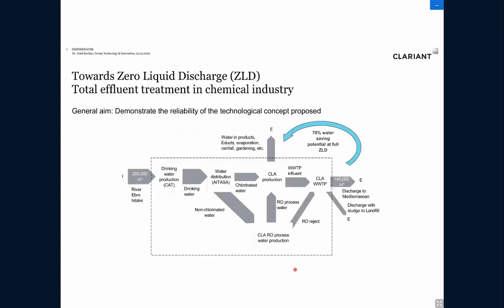This is the water management concept applied in Tarragona. Basically, on the site, we take water from the River Ebro. The water is pre-treated and distributed by local companies before being sent to Clariant and other adjacent companies operating on the site. Afterwards, the water is collected in the central wastewater treatment plant operated by Clariant. At the end, 145,000 cubic meters of water per year are discharged into the Mediterranean Sea, in compliance with the discharge limits.